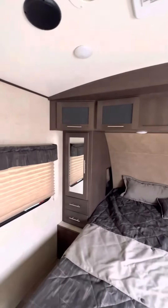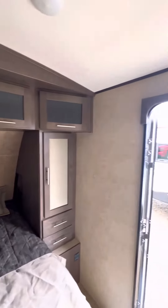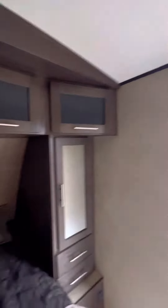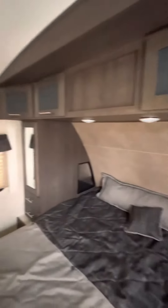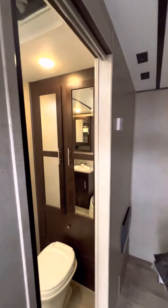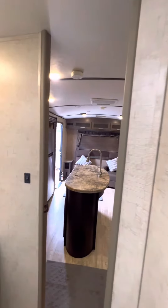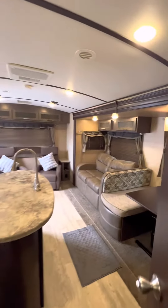Here it is — the master bedroom, so comfortable, with a new mattress.